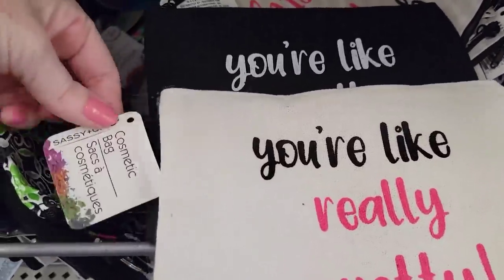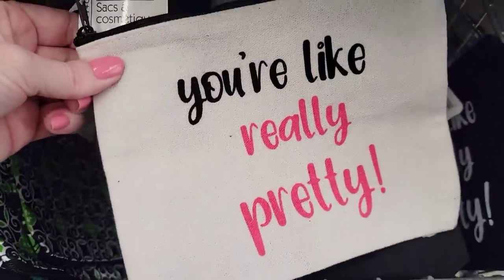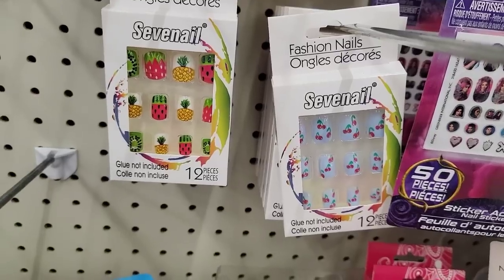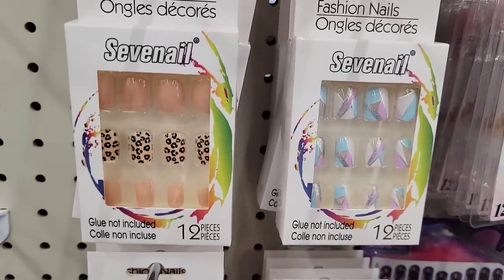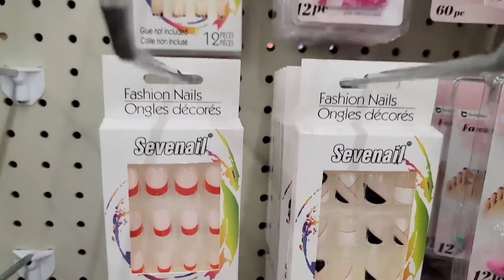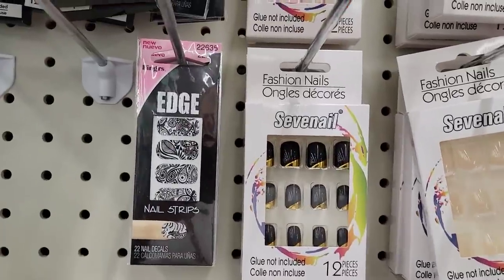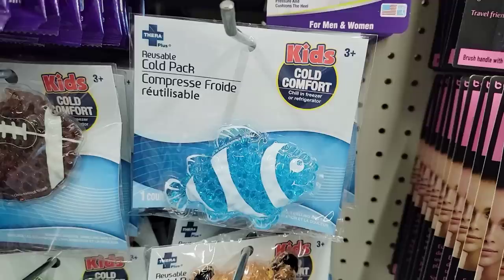They also had these cosmetic bags by Sassy and Chic. They're like burlap material. They had it in the tan and the black. There's some more of their fashion nails — I know a lot of you love to see what kind of nails they have. That's why I like to show you as much as possible. I always try to just show what is new. I don't show you everything through the entire store because I don't want to show you the same stuff over and over again.